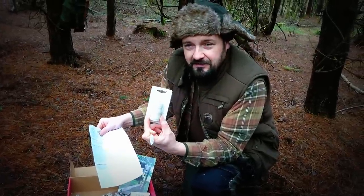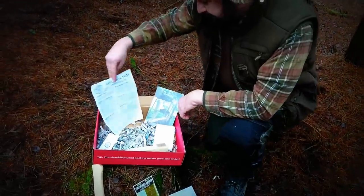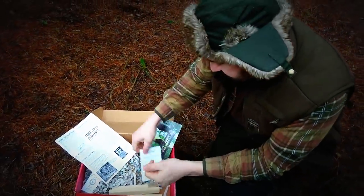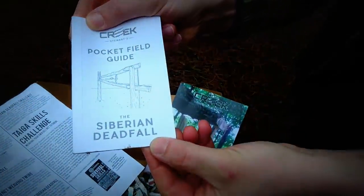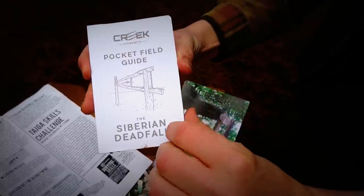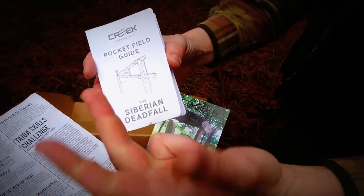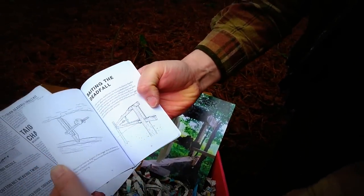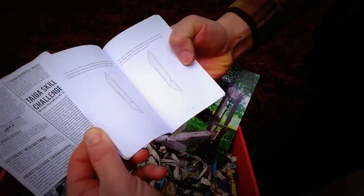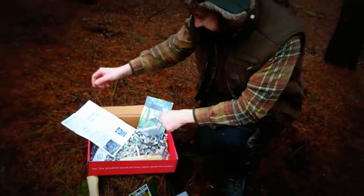Next we've got a pocket field guide for a Siberian deadfall trap. If you watch the documentary, this is featured heavily throughout the episodes — the documentaries cover spring, summer, autumn, and winter — and the guide gives you step-by-step instructions on how to cut the timber to make the deadfall trap. It's a very good guide.